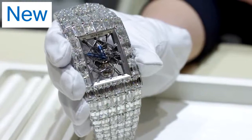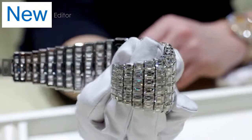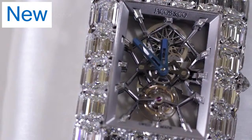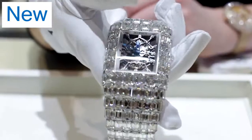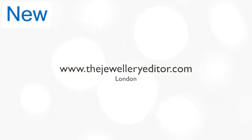Jacob & Co's Billionaire watch really is just in another league. It is set with no less than 260 carats of emerald cut diamonds — though I doubt you'll even tell the time with this, because you'll be blinded by all those diamonds.